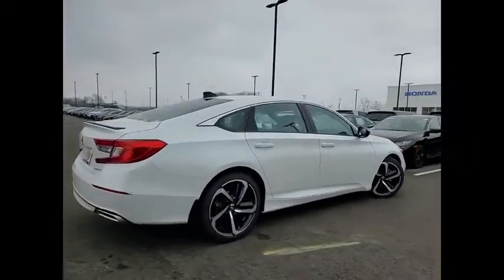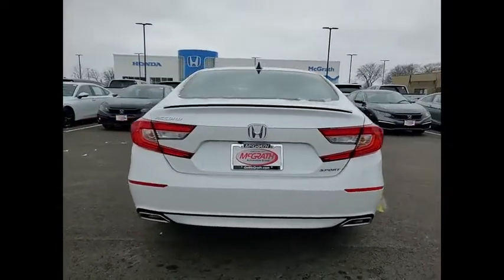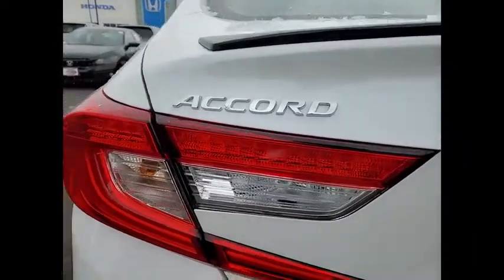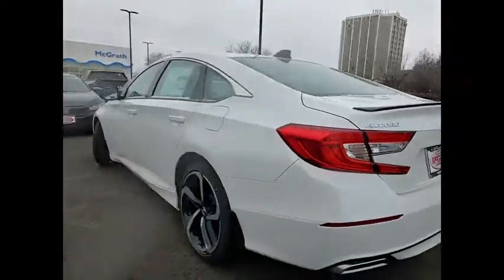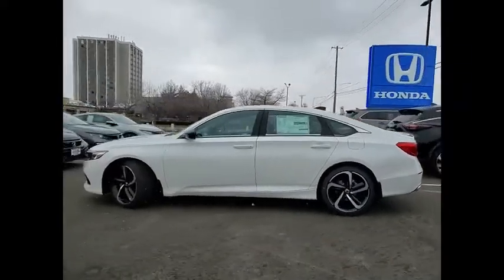This vehicle has less than 100 miles. Here are some of this vehicle's great options: tire pressure monitor, turbocharged, aluminum wheels, rear spoiler, brake assist, traction control, stability control, daytime running lights, fog lamps, FWD.